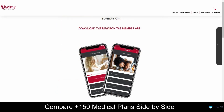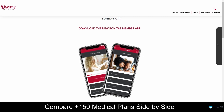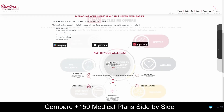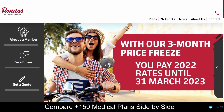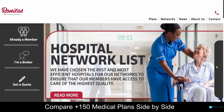Bonitas' mobile application is user-friendly and free to download, and with their application, you will always have access to your digital membership card, and you can easily make claims online, update your profile, book virtual consultations, and manage your medical savings account. Bonitas Medical Scheme is a well-established and trusted medical aid provider in South Africa, offering a comprehensive range of medical aid options to suit the needs of individuals and families of all ages and health needs, with a commitment to providing affordable and accessible healthcare services.